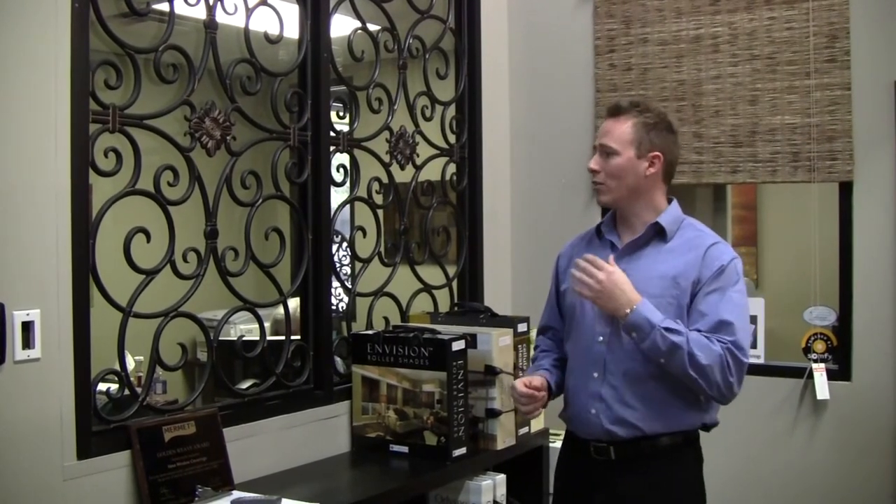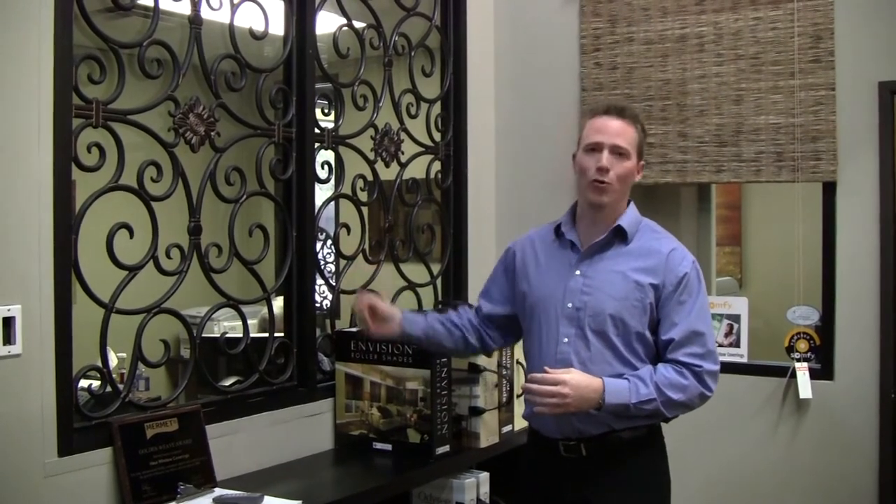I'd like to also talk about the Tableau. The Tableau is a lightweight, faux wrought iron — it's actually made out of fibers of wood and resin — so it's extremely easy to install. You can also use it as a room divider, and it's a great way to spice up the room a little bit.